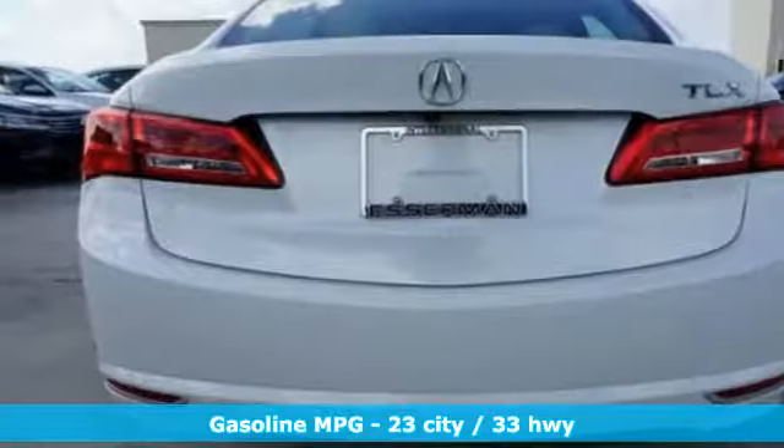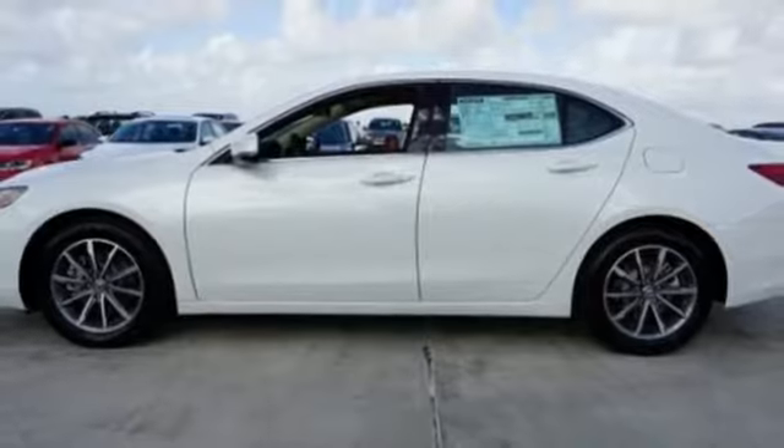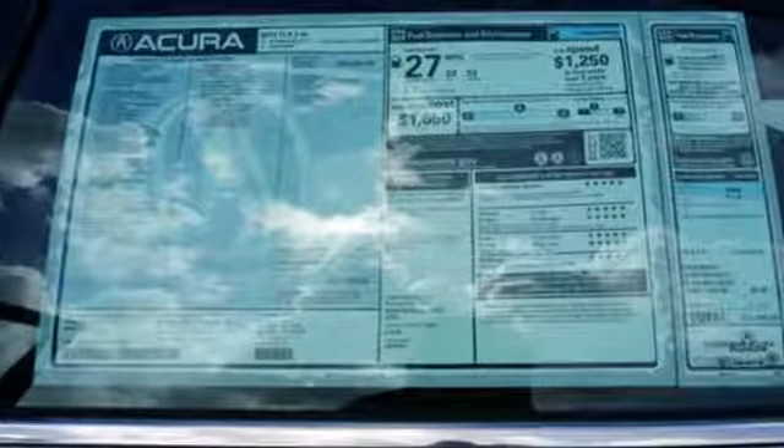Streaming audio, dual-zone climate control, power heated mirrors, express open and close sliding and tilting sunroof, inline four-cylinder engine, all-wheel steering, external memory control.